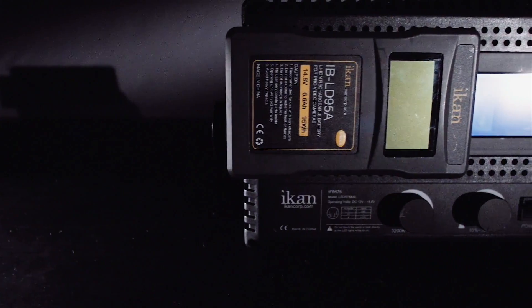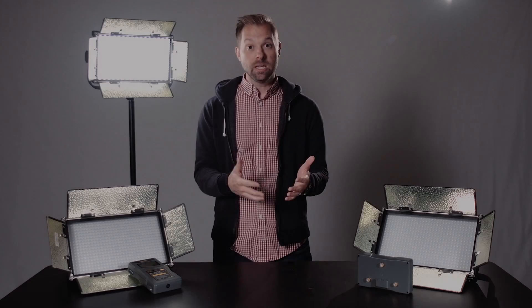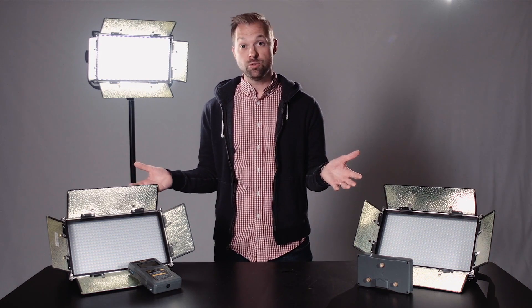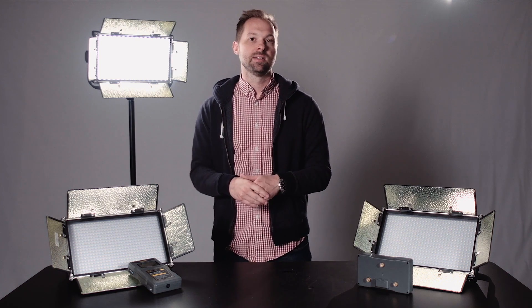Overall I'd give these ICANN lights a pretty good review. They certainly have helped to maintain our quality and have certainly increased the speed in which we work. So if you're looking for an affordable light to use, maybe you want to consider the ICANN. Thanks guys, see you next time.